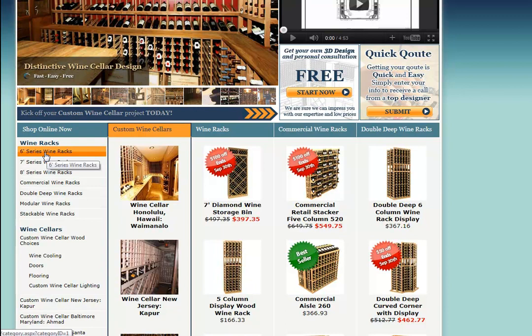To view the different series, simply navigate with this bar on the left as I am. You'll note here that we have a six foot, a seven foot, and an eight foot height series. We also offer a full line of commercial wine racks for fine wine stores, restaurants, and hotels.